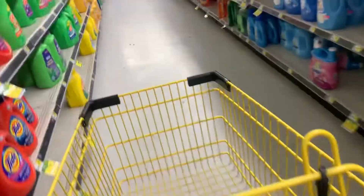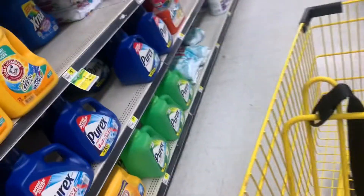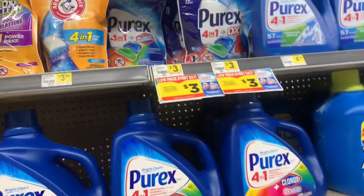Hey friends, welcome back to my channel! In this video I'm going to be sharing with you a small Dollar General haul that I'm planning to do using only digital coupons. This is a deal that anyone could do this week at Dollar General. The first item I'm going to be grabbing is the Purex.